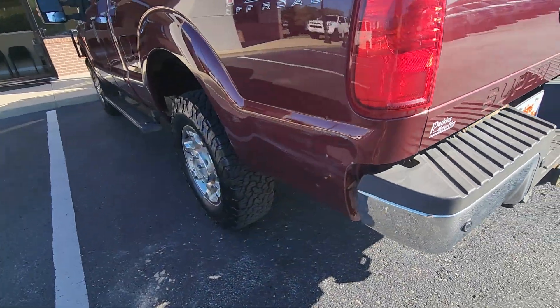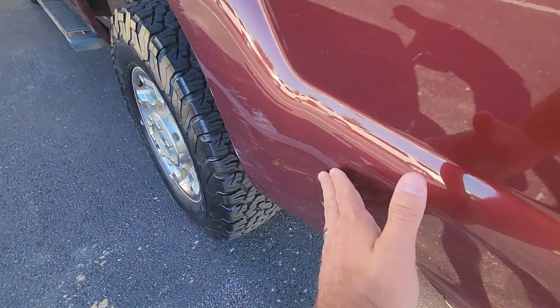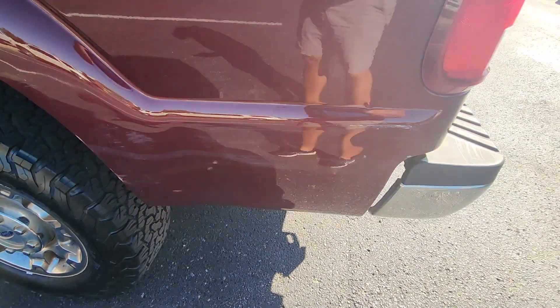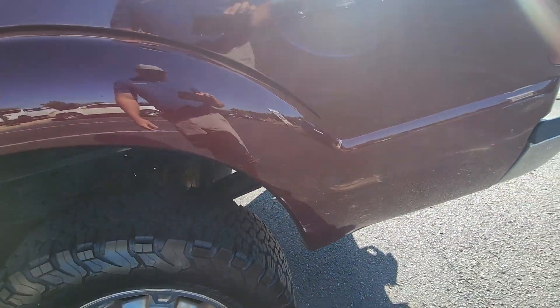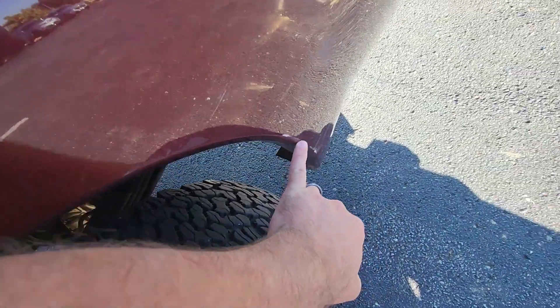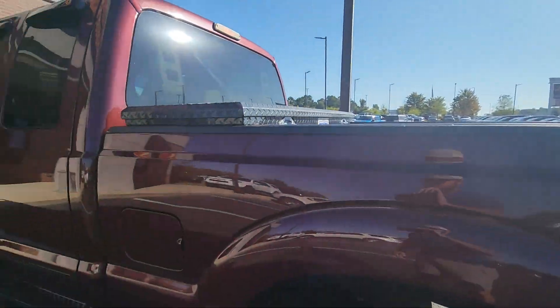The only really imperfection on the body is this scratch on the side right there — just a little scuff, looks like he barely caught his garage door or something. Some of it would buff right out around it, some wouldn't, but it's not bad. It's an 11-year-old truck, it's not perfect.